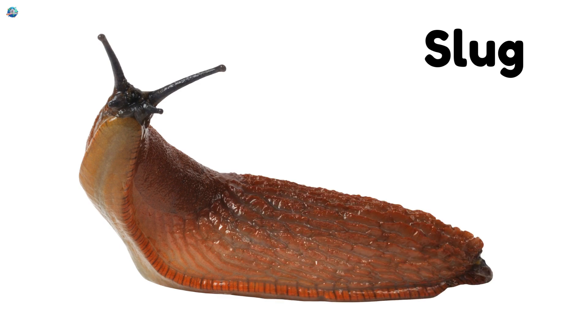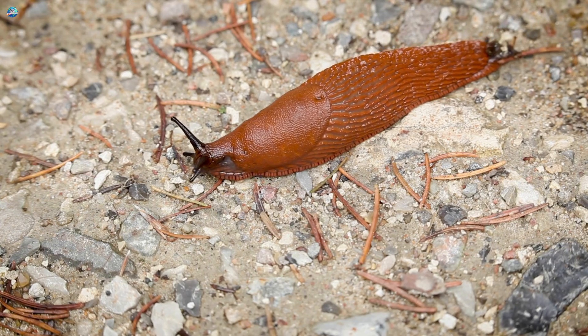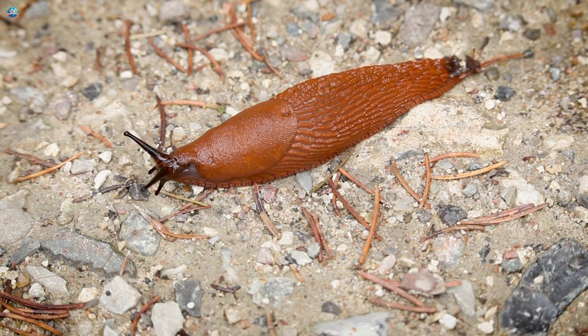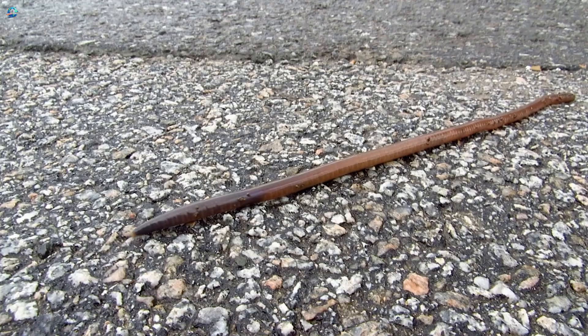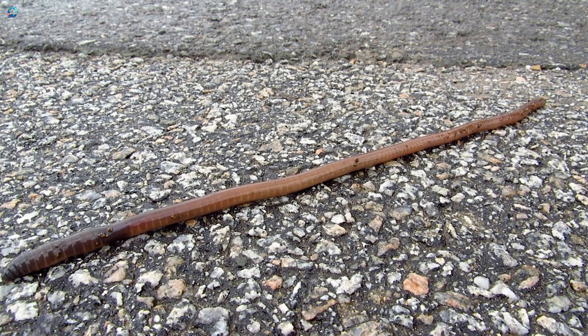Slug. A slug is like a snail without a shell. It loves damp gardens and uses slime to keep its soft body safe. Earthworm. Earthworms wriggle through the soil, covered in slime to help them move smoothly underground.